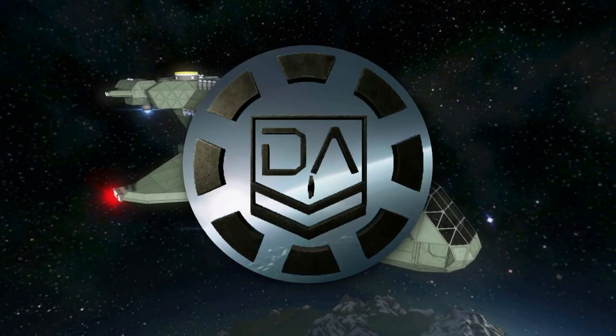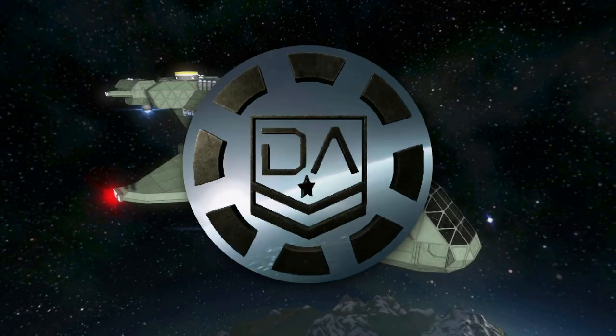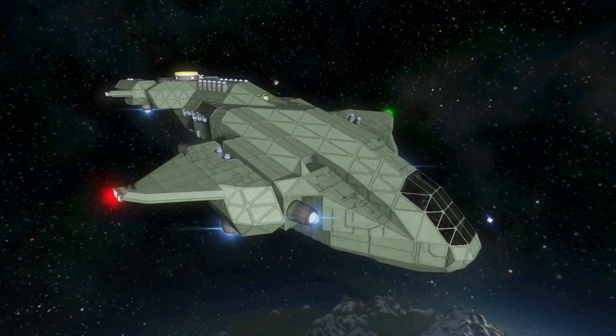Hello there guys, my name is JRDA and welcome back to another episode of the Space Engineer Spotlights. So today we're looking at something that may be considered a little bit oversaturated on the workshop, and it is of course the D-78C TC Pelican from the Halo franchise.